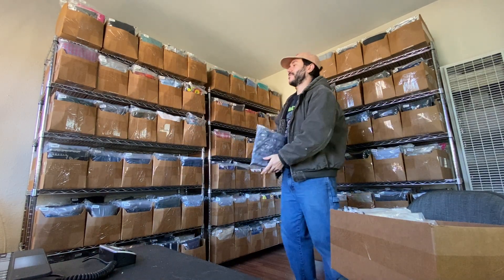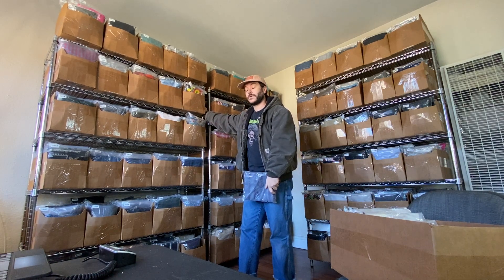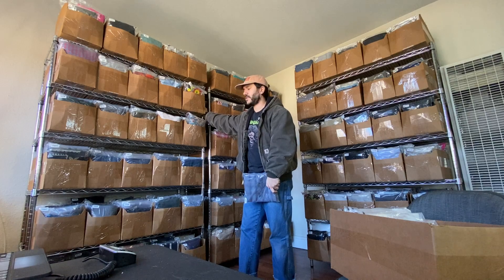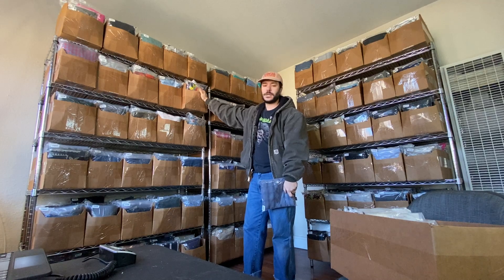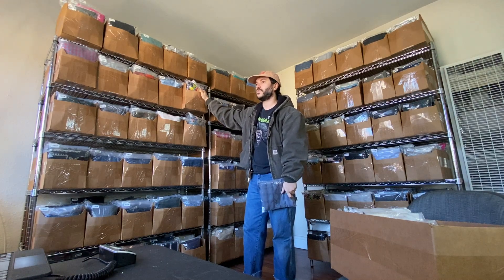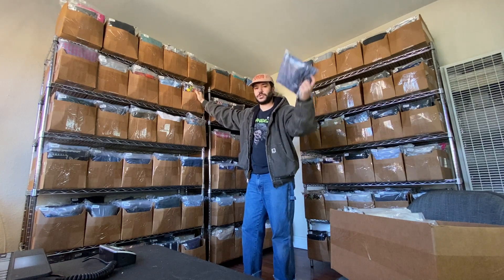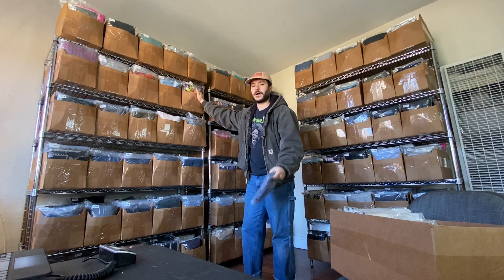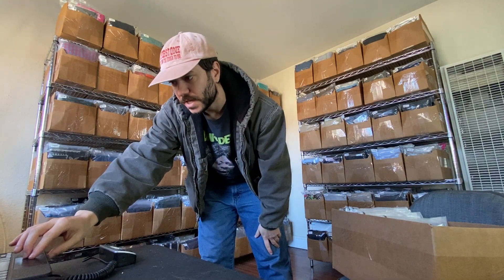I get this question multiple times on every video — these are just six-shelf wire racks from Home Depot or Lowe's, they're like $124. And these boxes are from Uline, they're 8x8x20. The prices on Uline change depending on demand — when I got them they were like $1 a piece, but I've looked recently and they've gone up. They fluctuate based on demand.